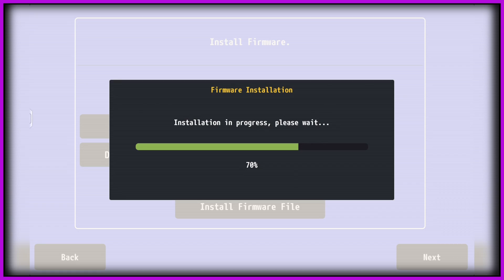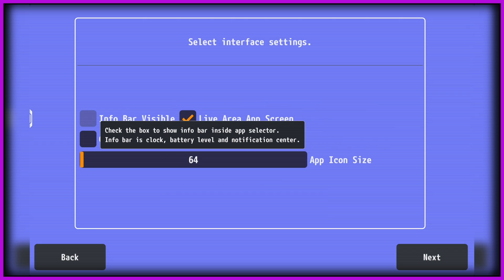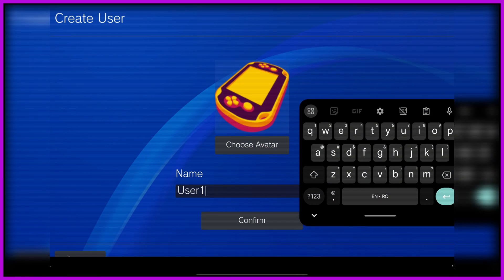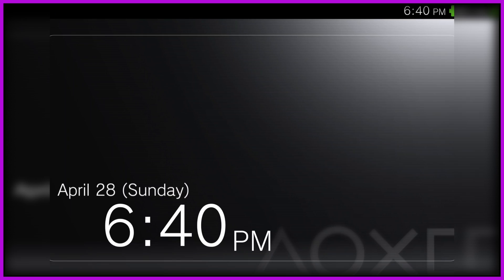So you install those two files and then supposedly you're done with the initial configuration. But bear in mind that the graphical user interface of this emulator is, oh god, rough. They're trying to present a bare bones version of how the Vita OS feels and acts, but it's downright unpolished. Vita 3K is still a work in progress even though it's been released for quite some time. I think Vita 3K still needs a lot of work, so keep that in mind as we move forward.